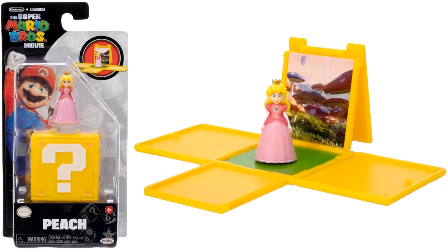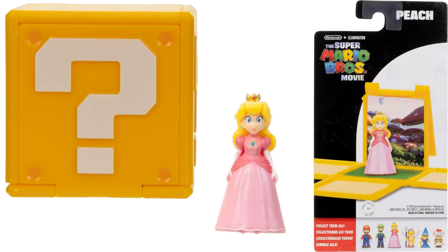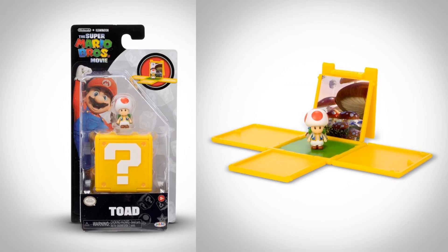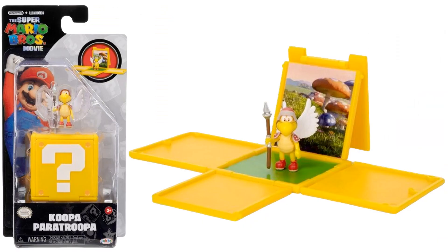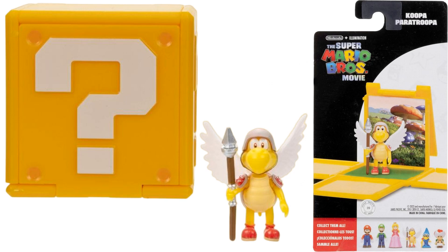We got Peach — all the blocks are the same; you just open up and see the background with the figure in it. Then Toad with his backpack on the back. And Koopa Paratroopa with his spear, wings, and helmet.